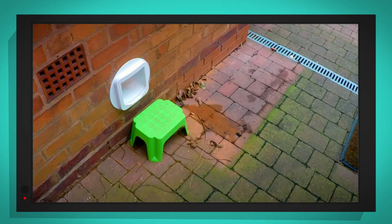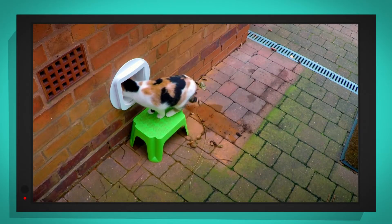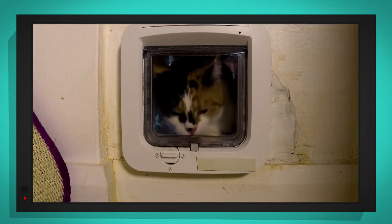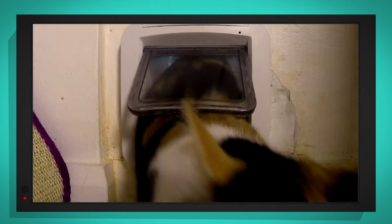Our cameras are all set up. Oh look, here's Madison. Is she going to get through? Yes, she's in! Whoa, that was fast, wasn't it? Let's watch it again, this time in slow motion. Watch how Madison pushes it open with her nose.